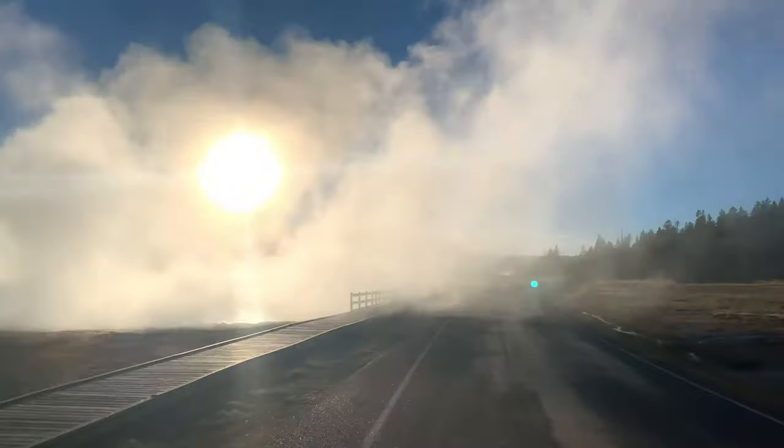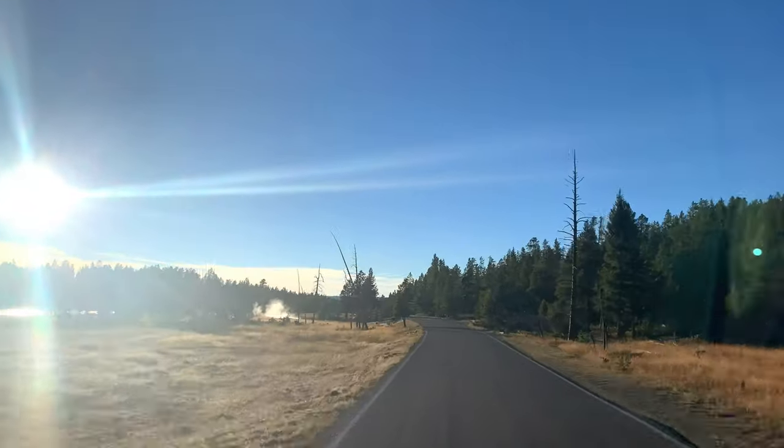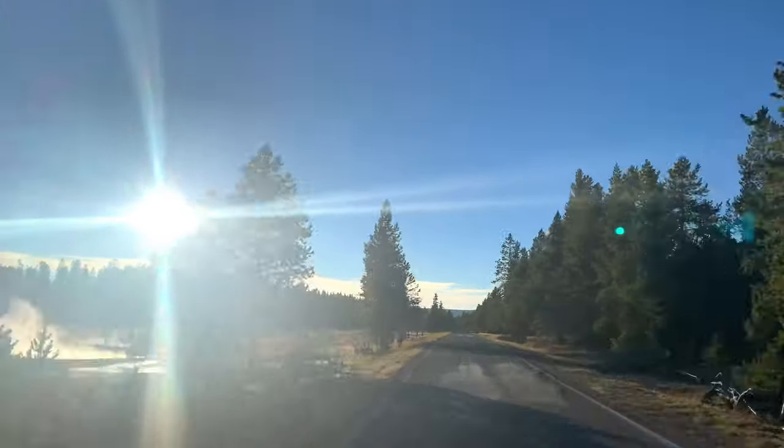This scenic drive passes geysers, hot lakes, hot springs, even a hot cascade just over a mile from the famous Fountain Paint Pot.